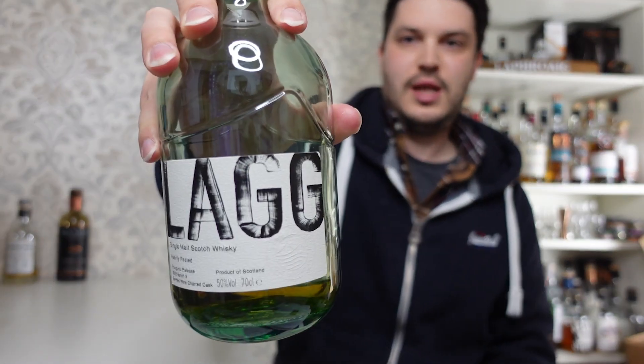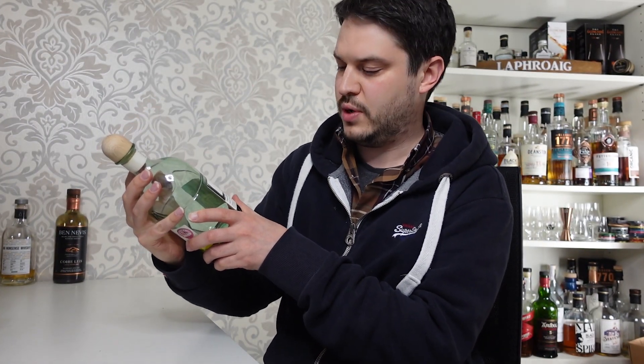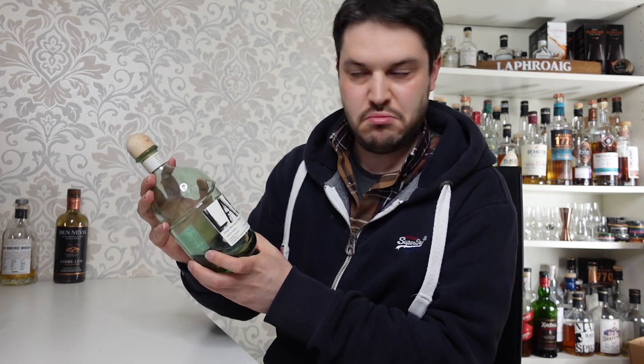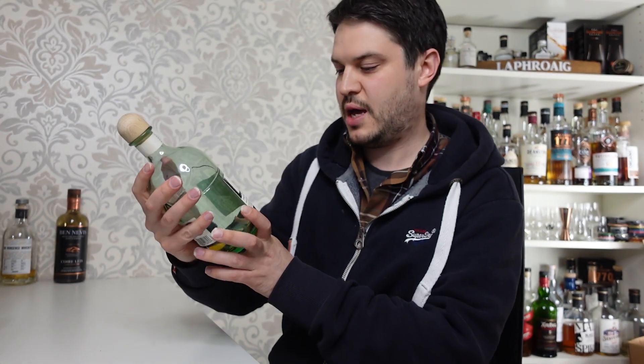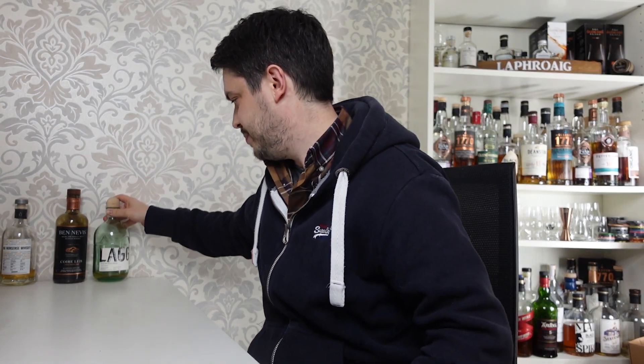I have actually tried this one already though. This is the Lagg — what we've got here is the Heavily Peated Inaugural Release 2022 Batch 3, ex-red wine charred cask. Obviously that's the Isle of Arran new distillery. We'll give that a fair bash. There's not that much to go on with this one, so it'll probably get covered fairly soon because I don't want it spending too much time knocking around.